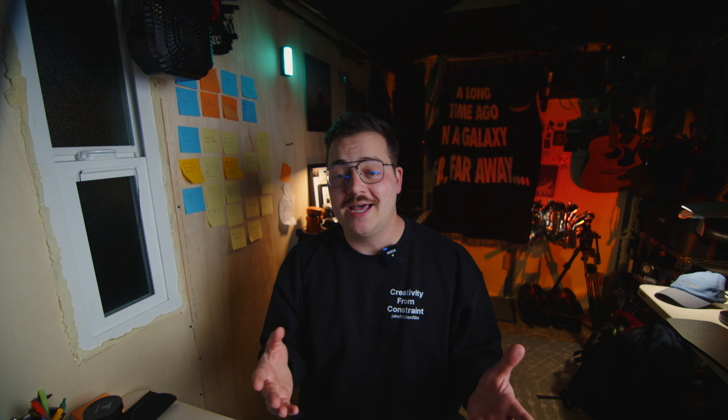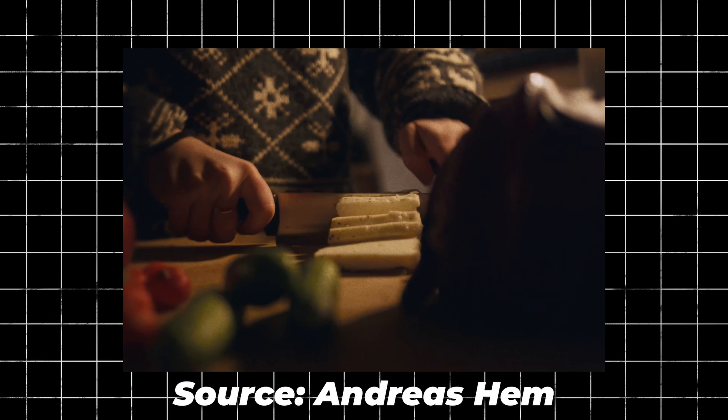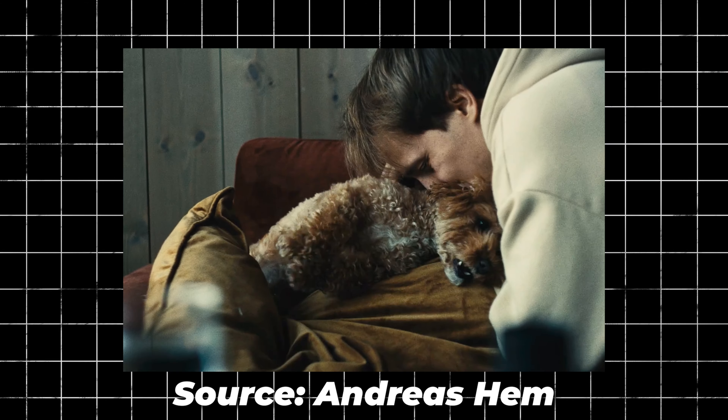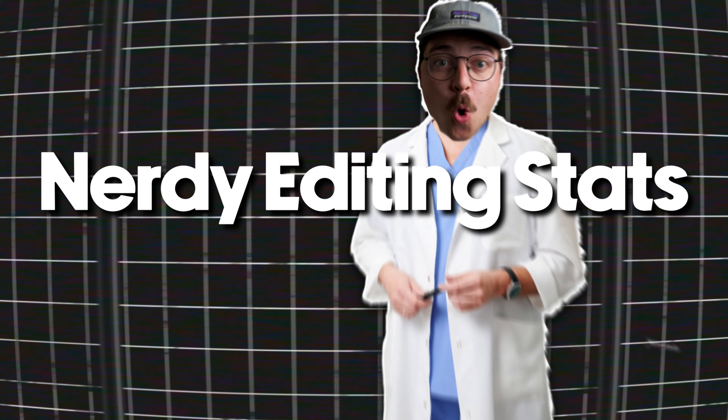To my absolute delight and surprise, I found this most recent video, which by his standard is probably an easier video to make — arguably some of the best editing I've seen on YouTube in a long time, maybe ever. I wanted to break it down today and talk about the things that he does that just highlights why, time and time again, he's one of, if not the best. So let's dive right in.